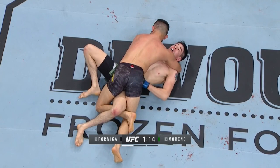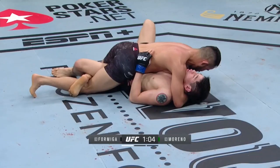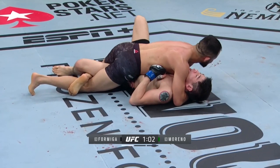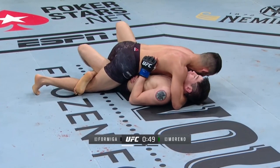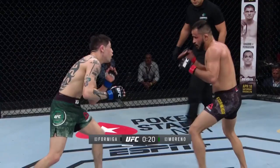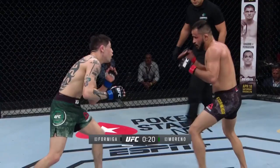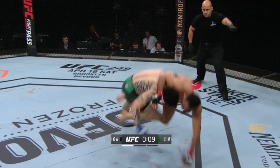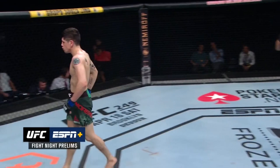Did you see the speed of the movement from Formiga? That submission could have come by way of rear naked choke. Moreno's taking his time getting back up — he's doing the right thing, he's not panicking. I'm also not sure about the referee's positioning. There's some redness above the left eye of Formiga. Moreno with a high amp, two takedowns, and some heavy shots.